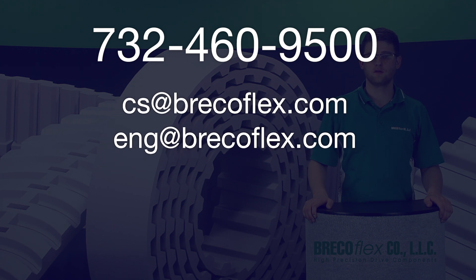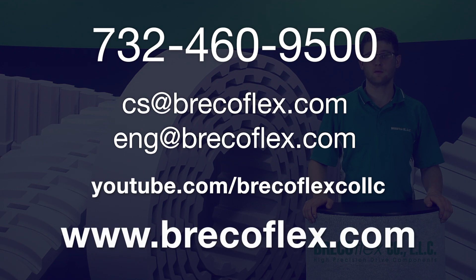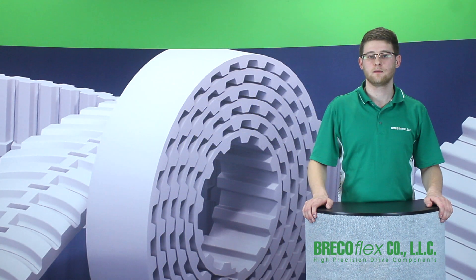Be sure to subscribe to our YouTube channel to see our other informative product videos. You can also see them on our website, www.brecoflex.com. Thanks for watching.